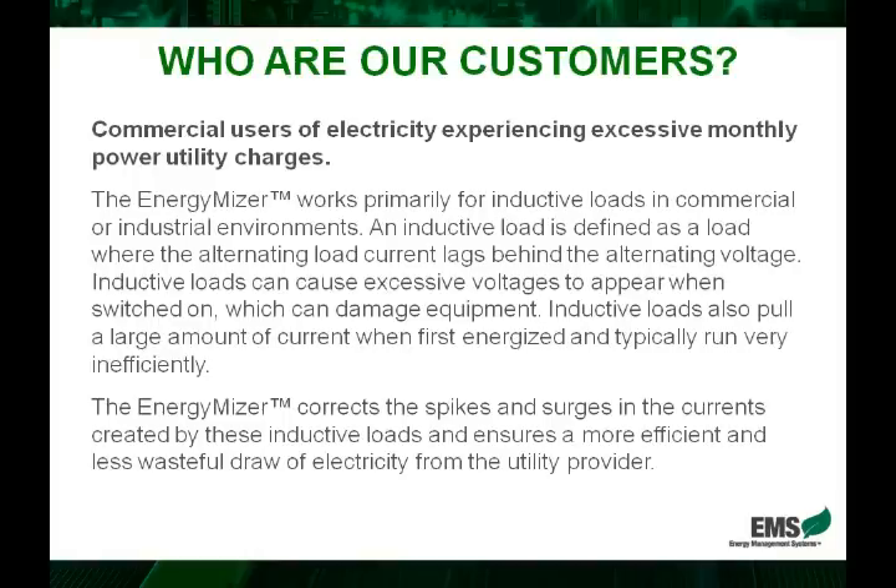Let's look at who our customers are and who will benefit from the EnergyMiser. The simple answer is any commercial user of electricity. We typically look at users with electric bills of a minimum of $1,500 per month, because these users will experience the most significant savings in dollar amount. We want to also think about something called inductive loads.